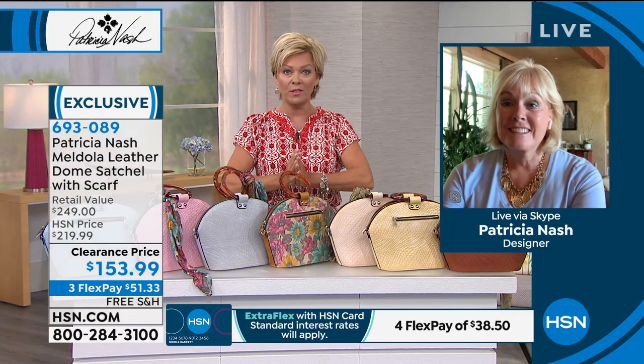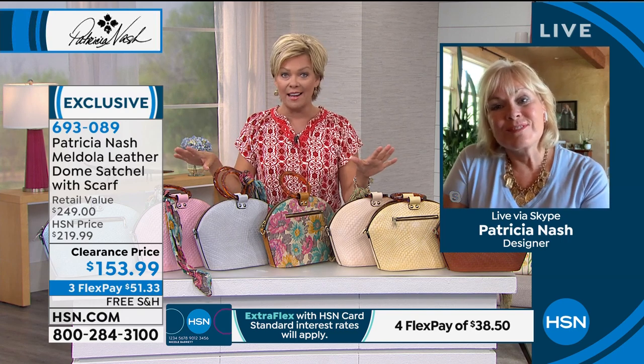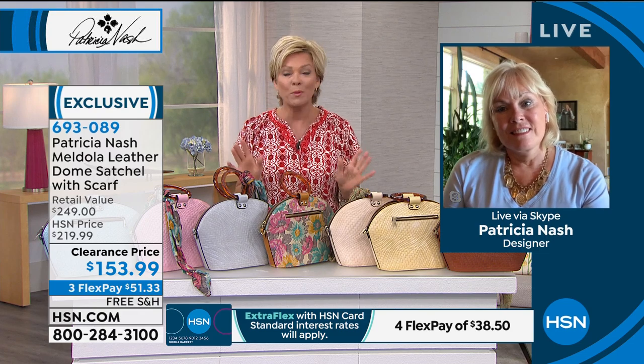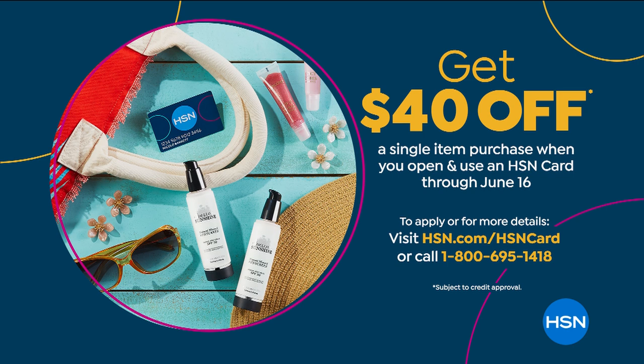We are running a promotion for all of you who want to pick up our HSN card — you can always add another flex on anything with that card. Today, and this is not a promo we do very often, you can take $40 off your first purchase when you get that card up and running. A sale price does not mean all sales final — you always have a full month to try and enjoy something before you decide.